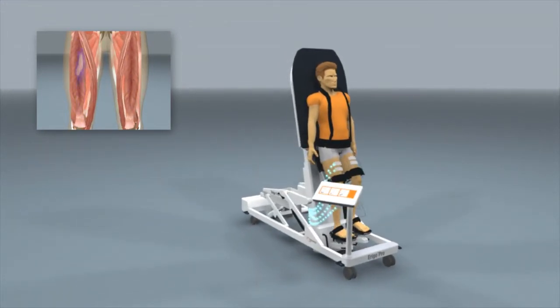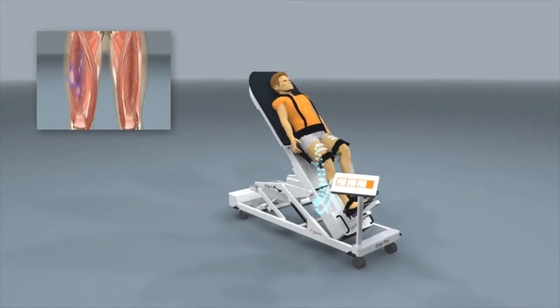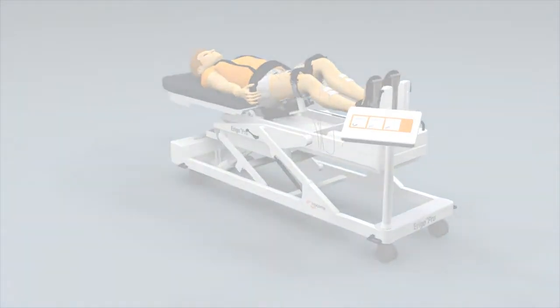Hocoma's Erigo offers therapists a safe solution for early mobilization. It improves patients' recovery and can reduce time in acute care.